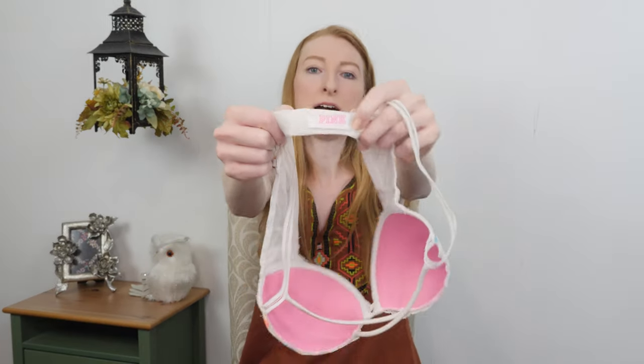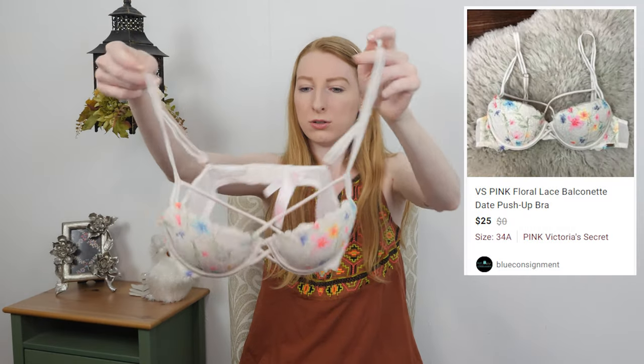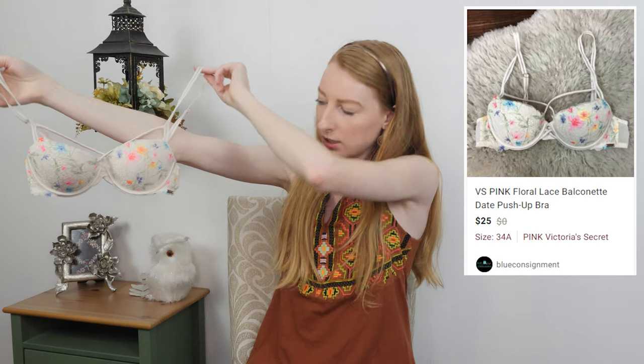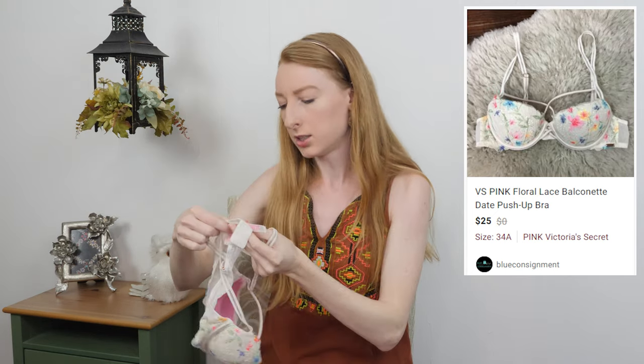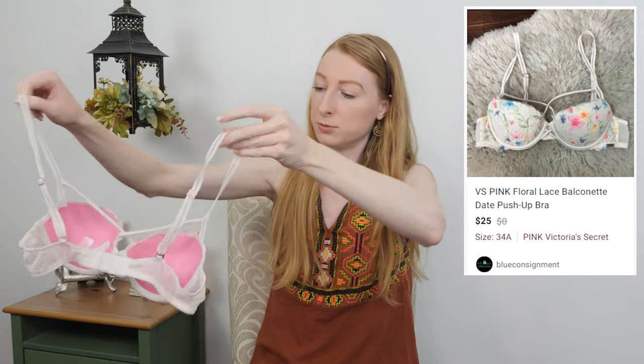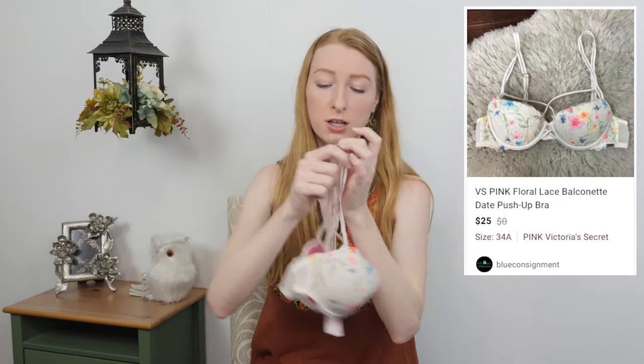The last item I have to list today is a Pink by Victoria's Secret cross-strap front floral lace bra — the Date push-up bra. It's really cute and in great condition because I never wore it; I'm just not into push-up bras anymore — they're uncomfortable. That is it for the items I have to list today. Let's talk about my sales from Sunday — I have six sales to go over, one of them being super exciting.